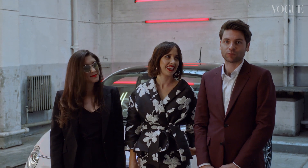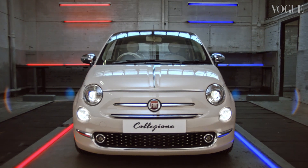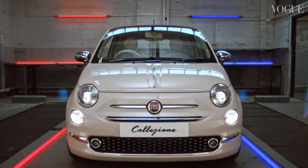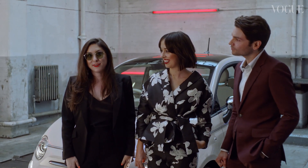We're the editorial team at British Vogue. Today we are tricking out and styling this Fiat 500 to auction off to benefit the philanthropic Endeavor Lady Gardens.